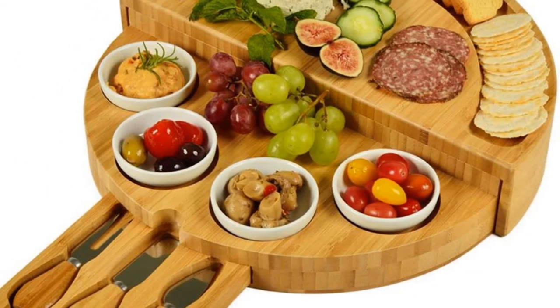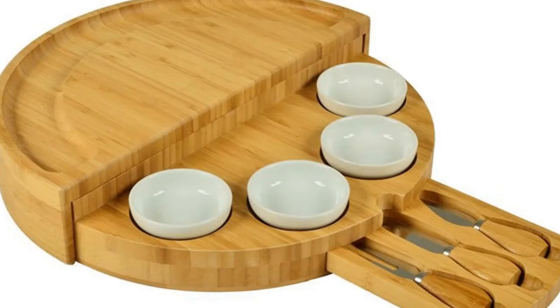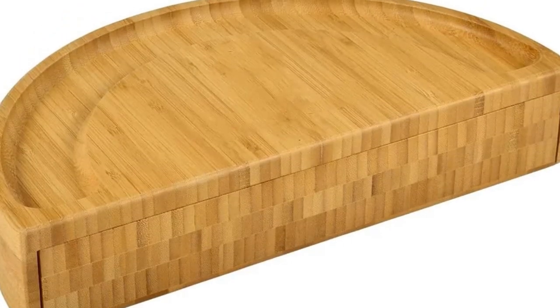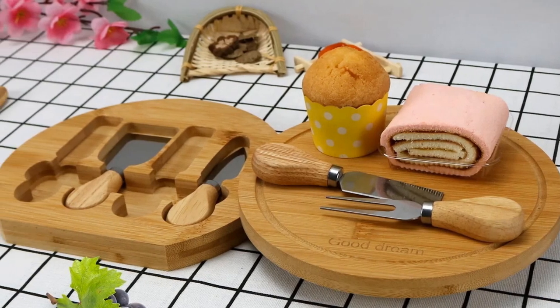A satisfied buyer mentions the great versatility and solid construction of the board. The slight chip on the rim of one of the bowls is a minor issue compared to the overall five-star satisfaction. For those who desire a versatile and visually appealing cheese board set, the A-A Cheese Board Set with its bamboo charm is a recommended choice.